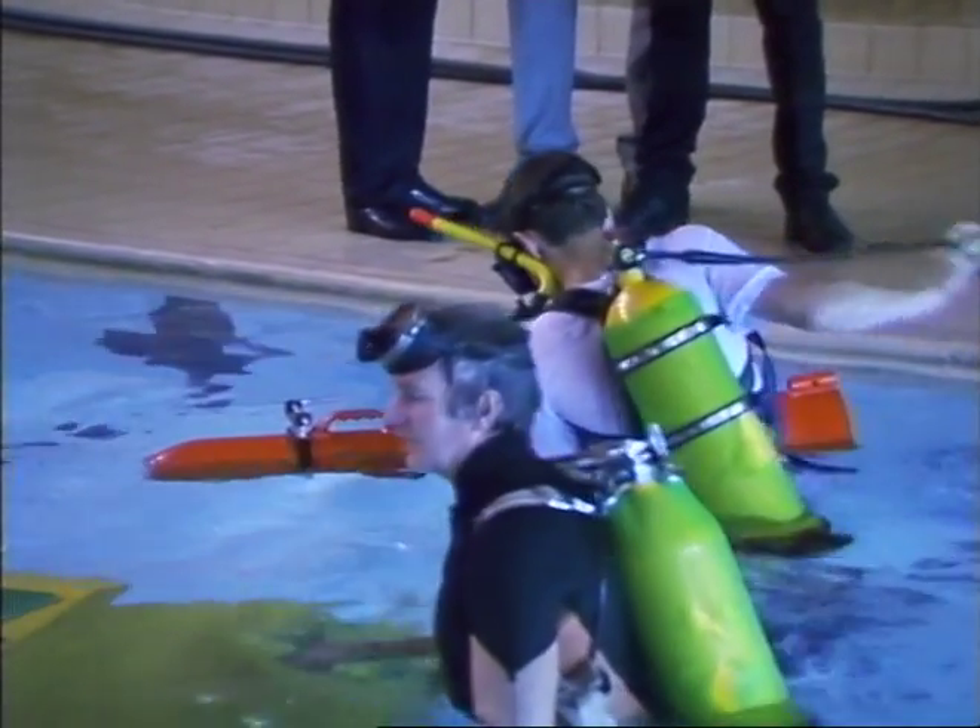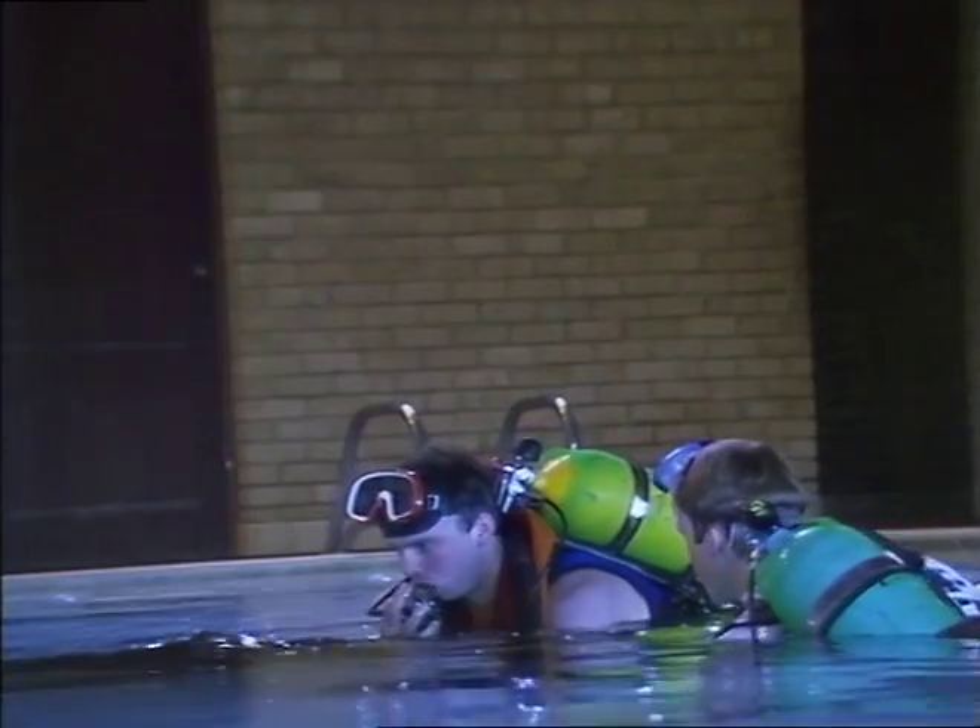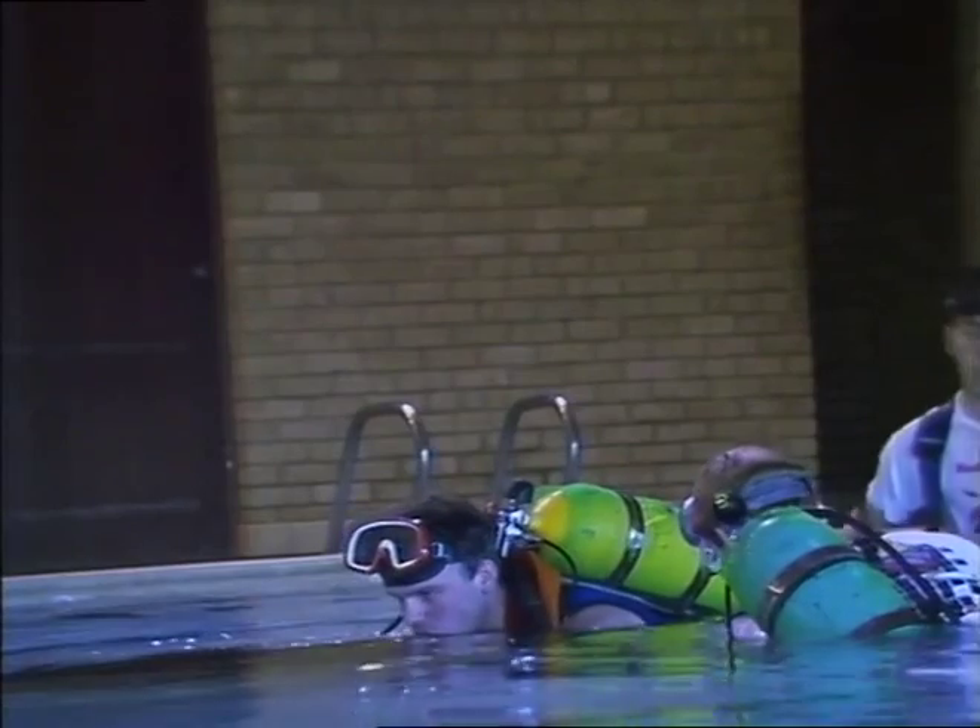Then it was decreed that an engine might make it go. Engine installed, Searcher was on her way — well, almost. She's designed to search riverbeds and has attracted some attention from the Thames Valley Police and Archaeological Groups. The trio are naturally delighted.